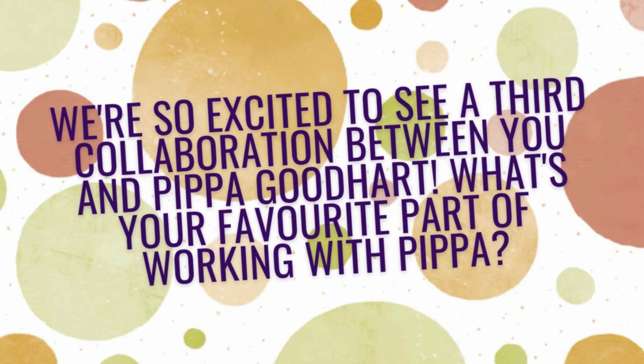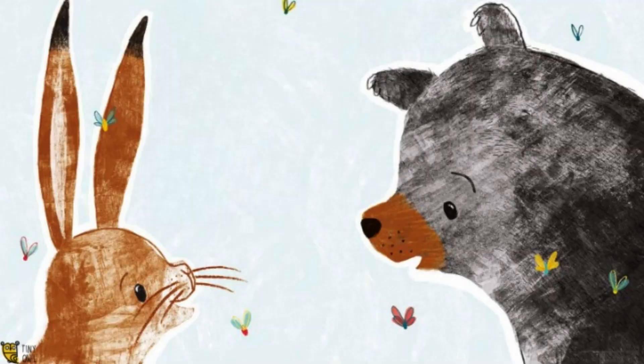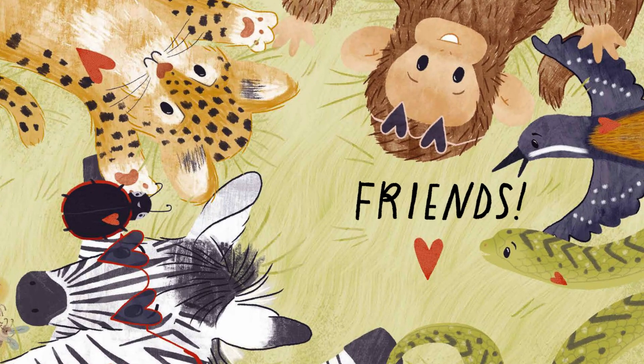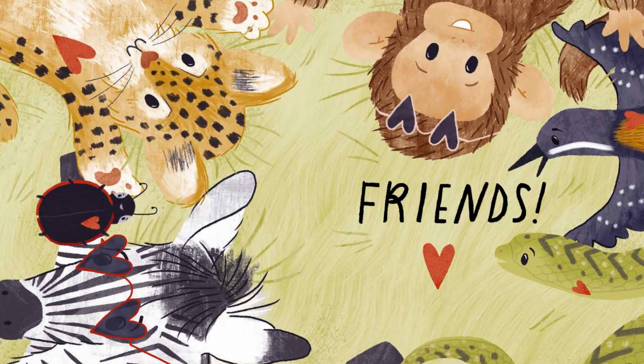We're so excited to see a third collaboration between you and Pippa Goodhart. What's your favourite part of working with Pippa? My favourite part is definitely that her characters are so sweet. The second you read the text I feel like I already know them — they feel so friendly. I would want to be friends in their little friendship group. Whenever I get a new book from Pippa and meet the new characters, I already know we're going to get along really well.